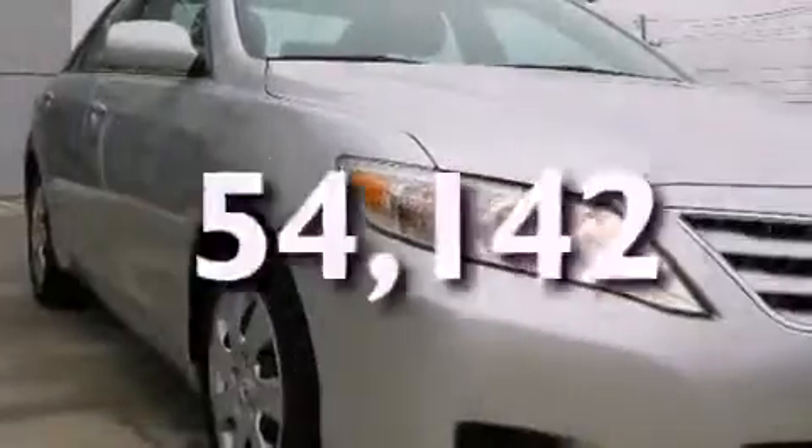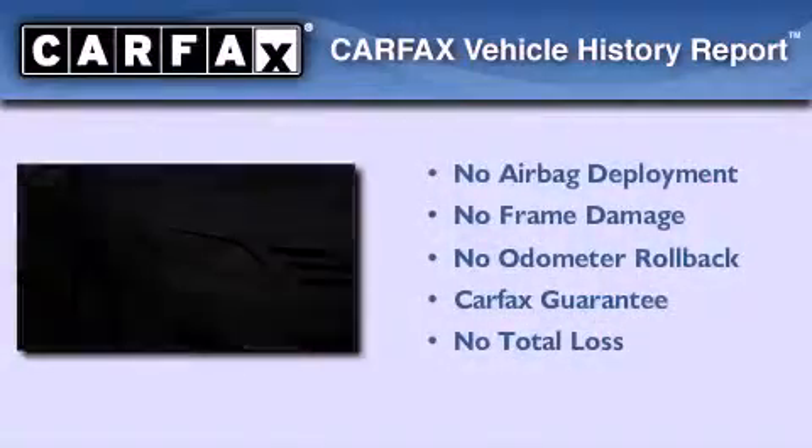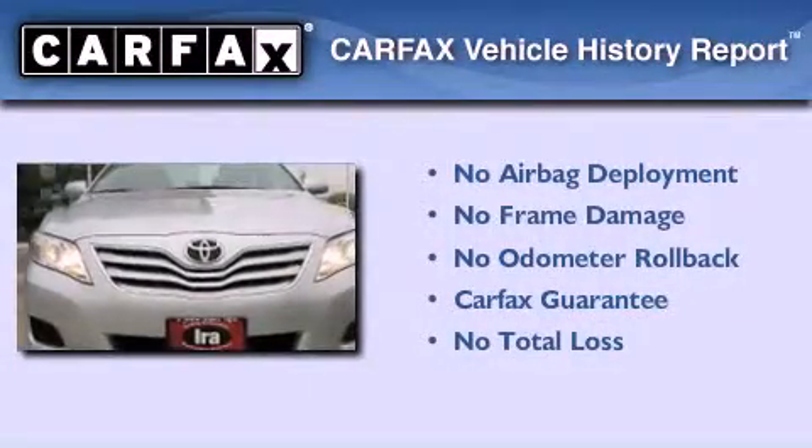This vehicle has fewer than 55,000 miles on the odometer. Not to mention that this Toyota qualifies for the Carfax buyback guarantee.